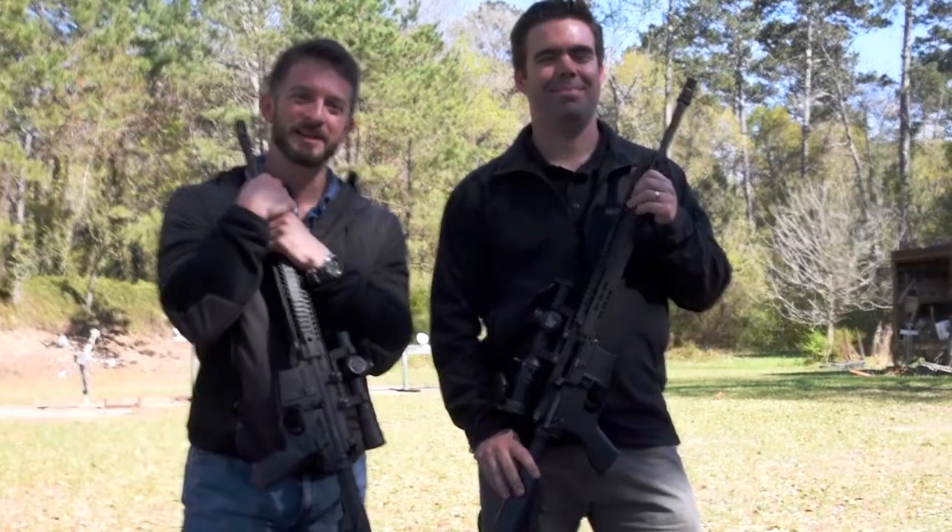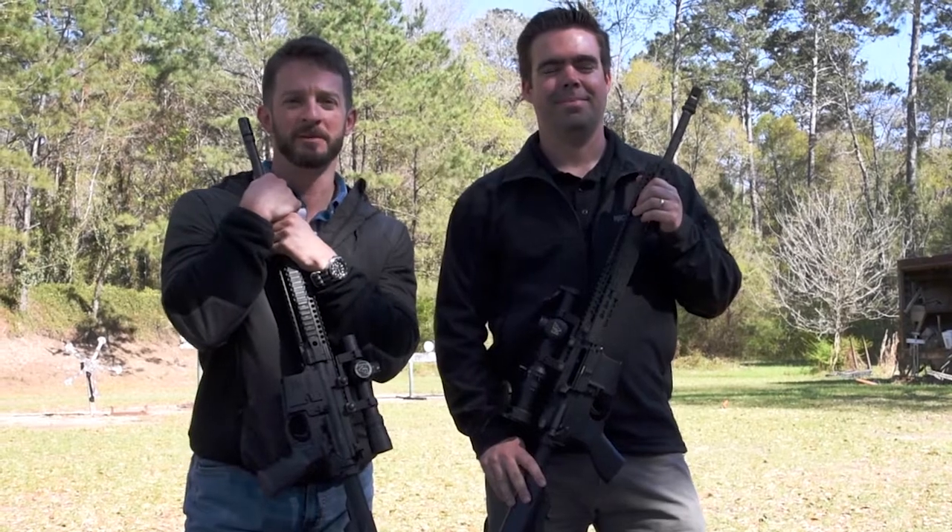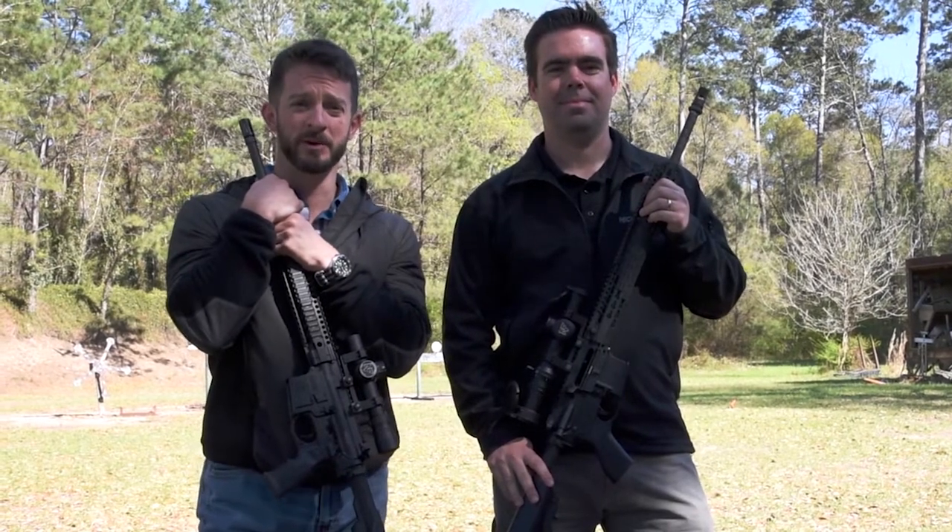Hey guys, it's Chris here with Sport Optics. I've got Sean here with Nightforce. These guys were gracious enough to come down today and do some product training with us.